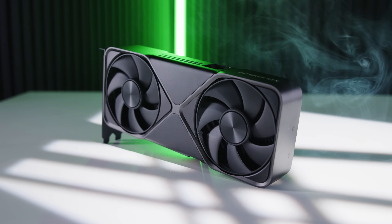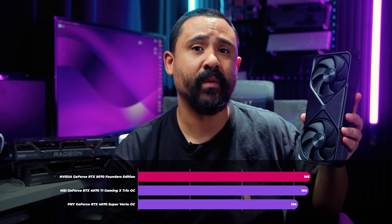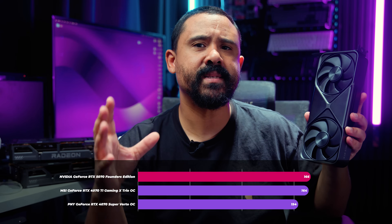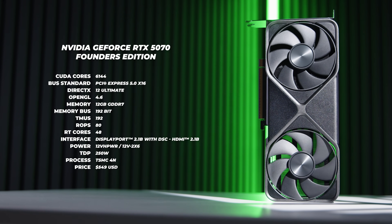So what chance does the RTX 5070 have? Spoiler alert: it's on average about as fast as the GeForce RTX 4070 Ti, within a margin of error, and on average only about five to eight percent faster than the RTX 4070 Super. But how much faster is it than the RTX 4070? Did we get the RTX 4070 Ti again, but for $549?